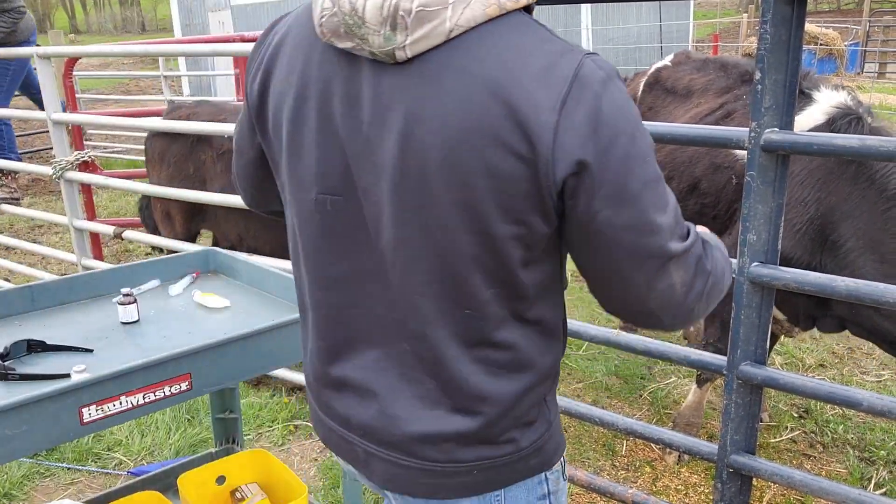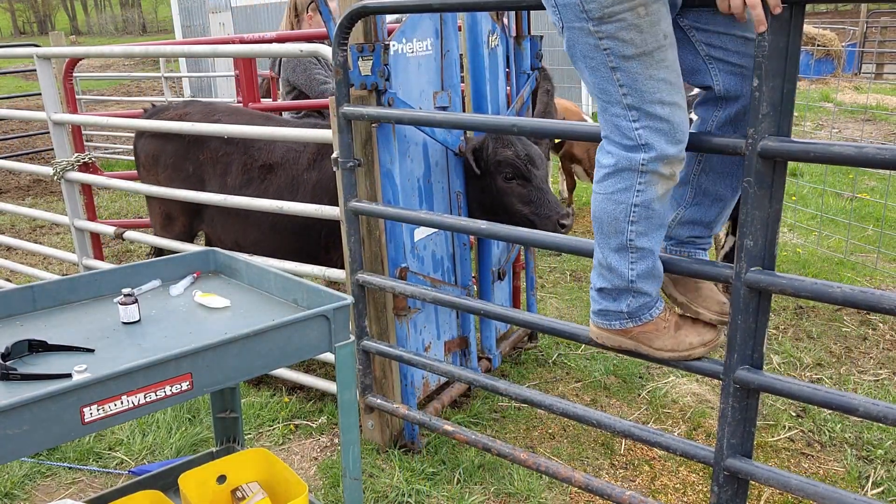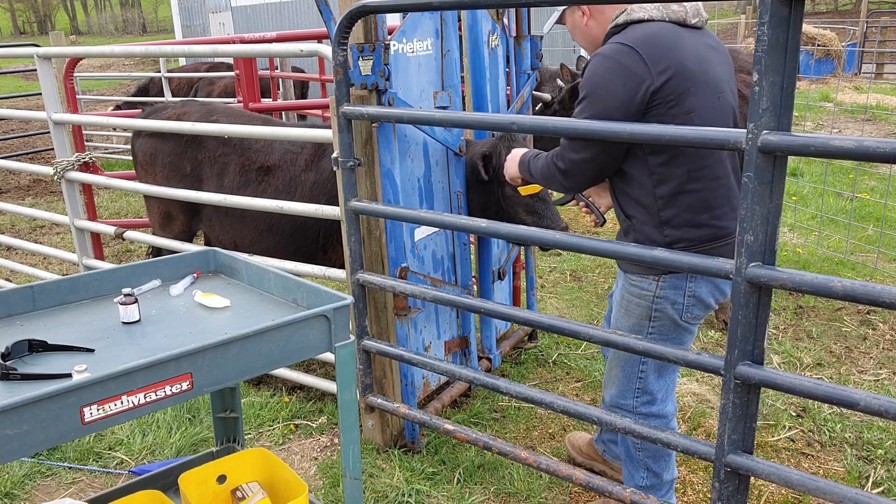These are all heifers — well, there's some cows and heifers — all females we've done so far. The way I'm doing it is tagging females in the right ear and males in the left.